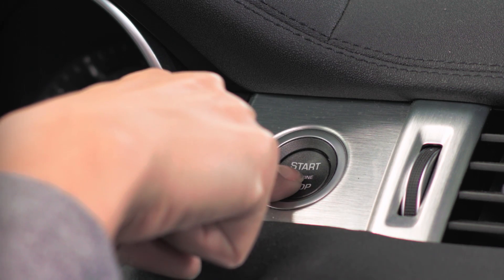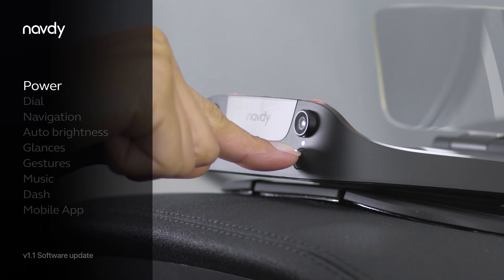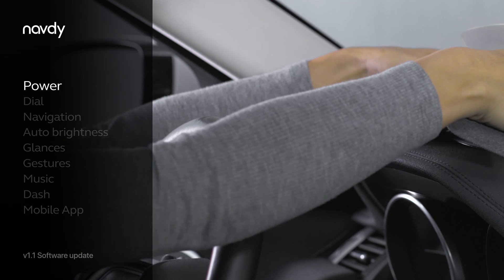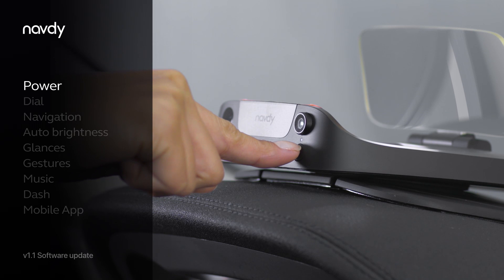Navdi turns on when you start your car, place it on the mount, or press the power button. Navdi powers off automatically when you turn off your car, remove it from the mount, or press and hold the power button.